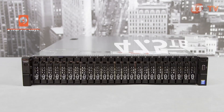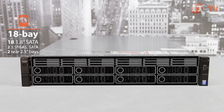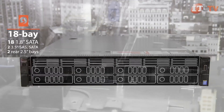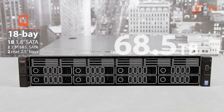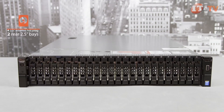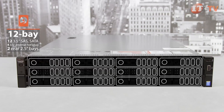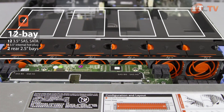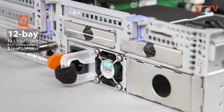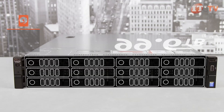A second option supports 18 front accessible 1.8-inch SATA drive bays and eight 3.5-inch SAS, SATA, or near-line SAS drives, plus two optional rear 2.5-inch bays, which can support up to 68.5 terabytes of data and offers the best IO performance. Lastly, a 12-bay 3.5-inch front accessible chassis supports SAS, SATA, or near-line SAS drives, with four optional internal hot plug 3.5-inch drives, and two optional rear 2.5-inch bays supporting up to 99.6 terabytes to maximize storage.